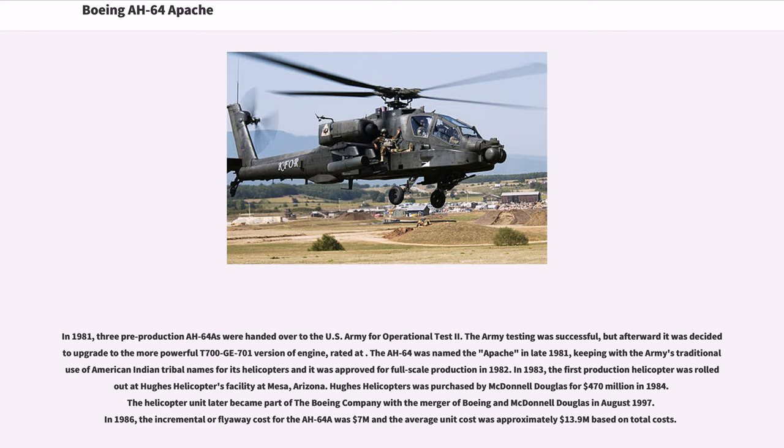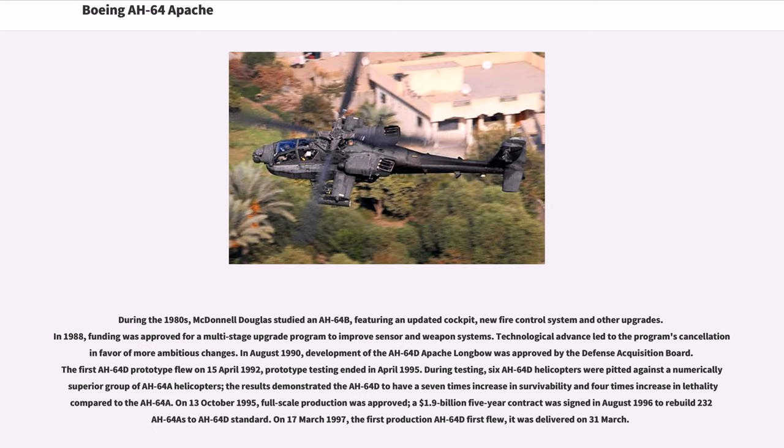In 1983, the first production helicopter was rolled out at Hughes Helicopters' facility at Mesa, Arizona. Hughes Helicopters was purchased by McDonnell Douglas for $470 million in 1984. The helicopter unit later became part of the Boeing company with the merger of Boeing and McDonnell Douglas in August 1997. In 1986, the incremental or flyaway cost for the AH-64A was $7 million and the average unit cost was approximately $13.9 million based on total costs. During the 1980s, McDonnell Douglas studied an AH-64B featuring an updated cockpit and new fire control system. In 1988, funding was approved for a multi-stage upgrade program, but technological advances led to the program's cancellation in favor of more ambitious changes.